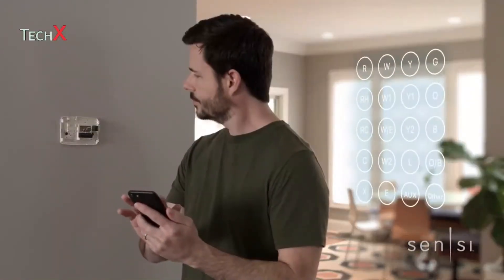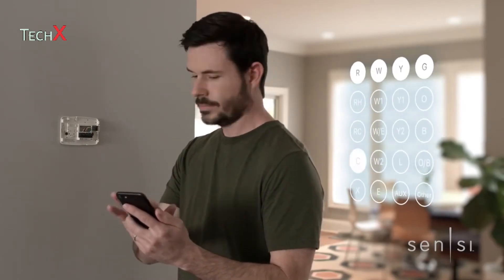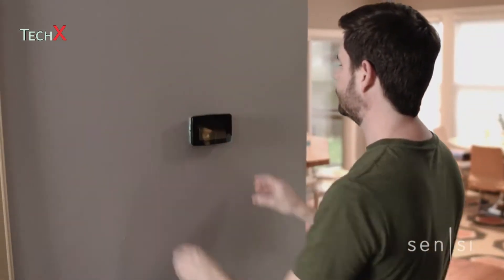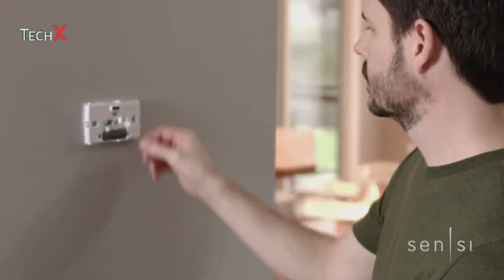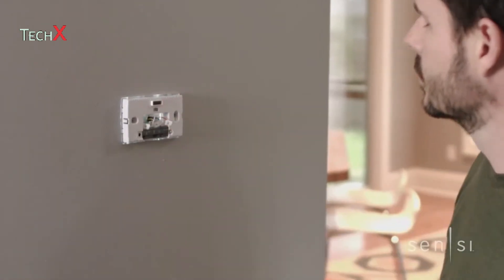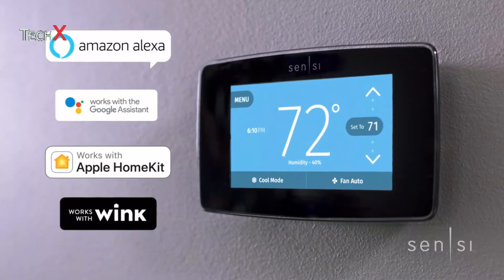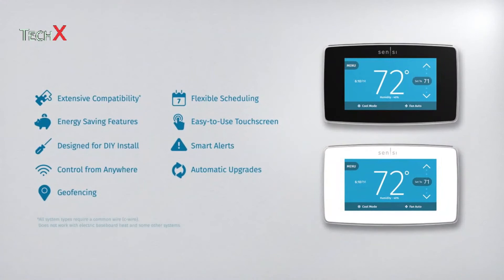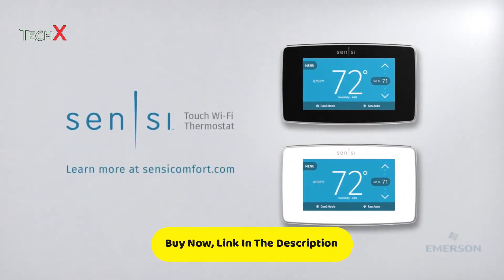Designed for extensive compatibility and an easy DIY install, Sensi Thermostat works in most homes and is a breeze to set up. The traditional size and footprint means you can upgrade without the need for patching or painting. Enhanced features like the EasyClick wire terminals help you see what you're doing, so you can get the job done faster. Sensi works seamlessly across smart home platforms. Tap into home comfort with the new Sensi Touch Wi-Fi thermostat.